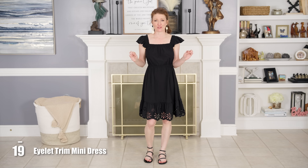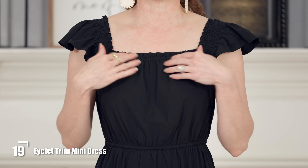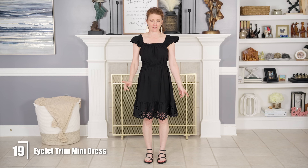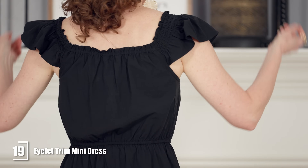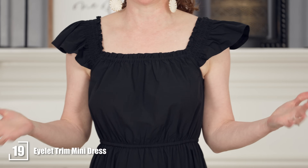This is a really pretty option for a black eyelet dress — it has eyelet trim at the bottom. I loved the square neckline. They actually call this a mini dress but it's actually kind of long. It's a cotton and rayon blend and it just fits so nicely — all you have to do is slip it over your head. If you wanted to add a belt to the elastic waistband you totally could, and the eyelet on the bottom kind of dresses it up. You could definitely dress it up or wear it very casually, and it comes in three other colors.